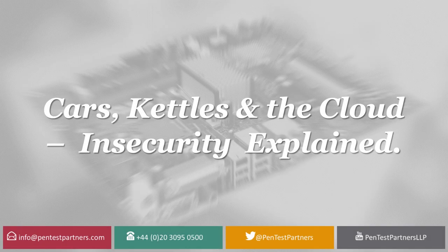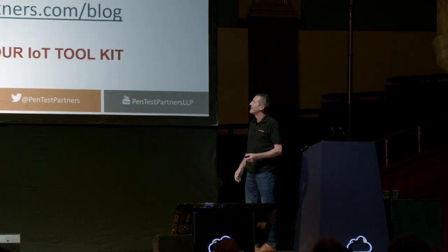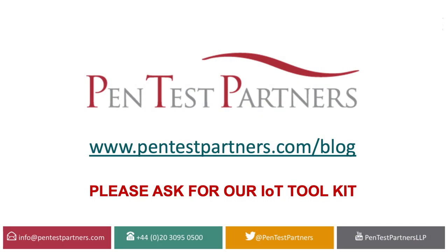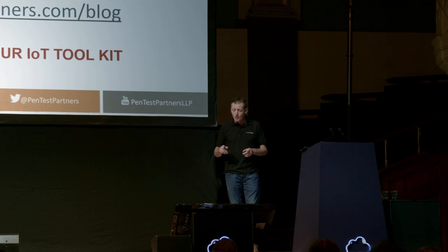Good afternoon. Now for something completely different. I hope you can all hear me okay. Going to be quite a fast-paced presentation. I'm not going to get it too technical, fairly high level. There's a huge amount of information on our website, which is pentestpartners.com/blog.